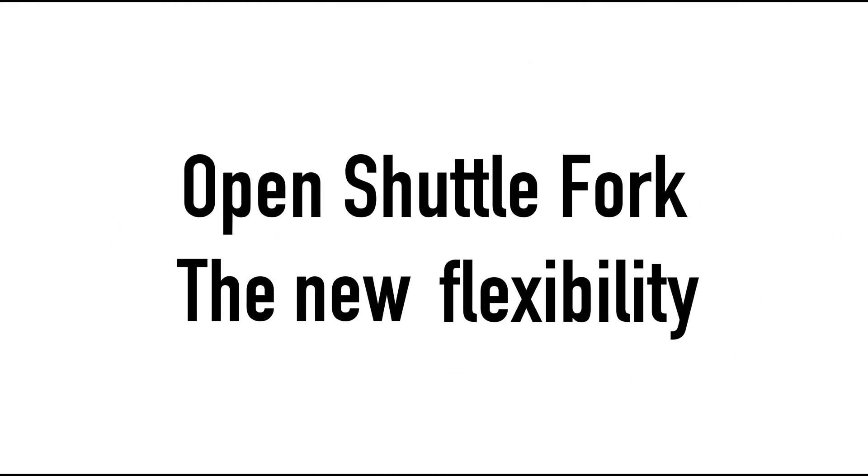Open Shuttle Fork — the new flexibility.